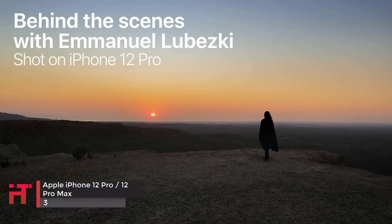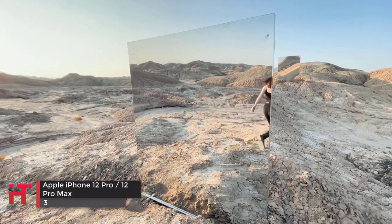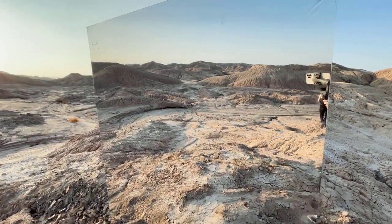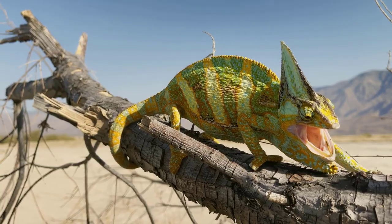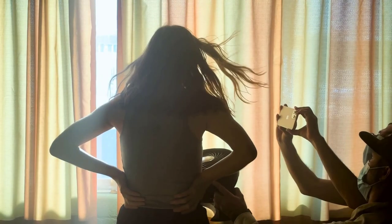Both the iPhone 12 Pro and iPhone 12 Pro Max are excellent propositions which produce fantastic and very similar quality images. However, we recommend sticking with the smaller iPhone 12 Pro and saving yourself a bit of cash, unless you particularly want a very large screen.